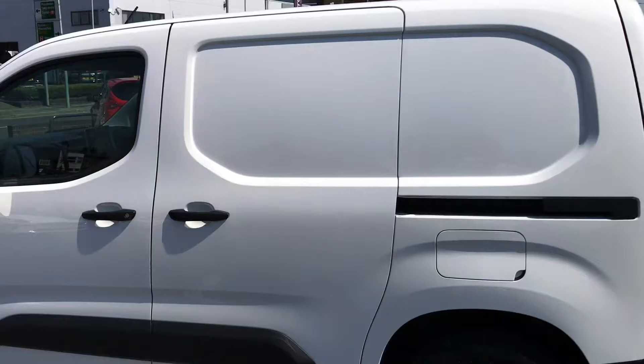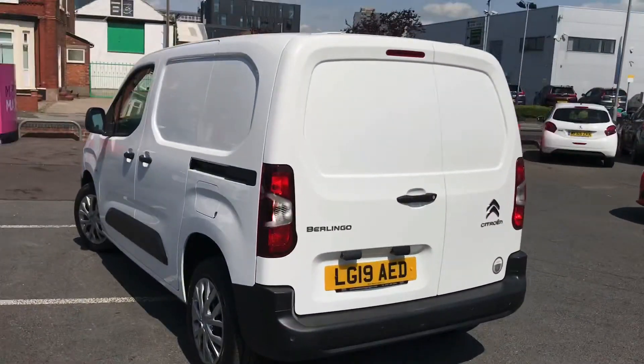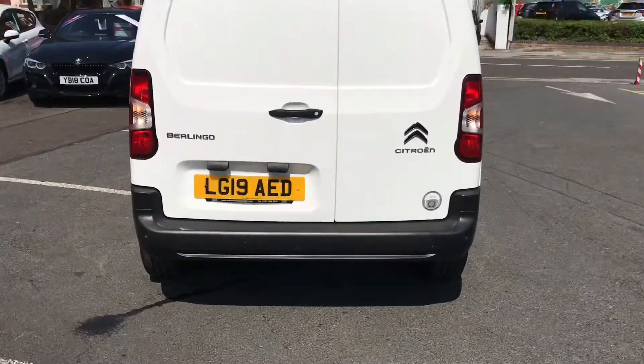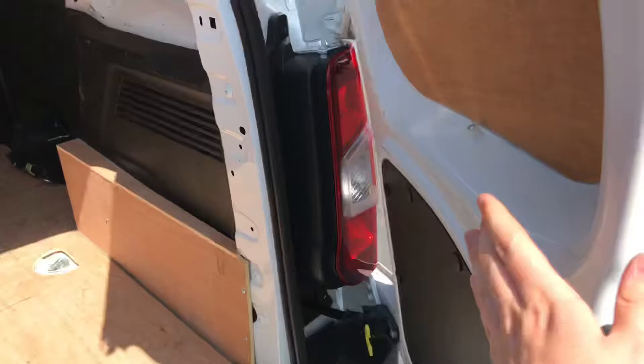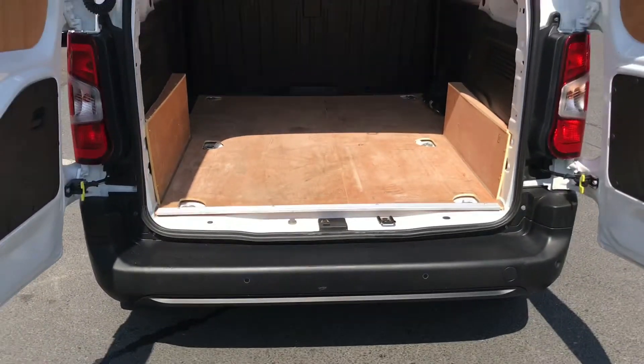Now around to the rear doors — they do open up nice and wide, allowing you to easily access, load, and unload the van.